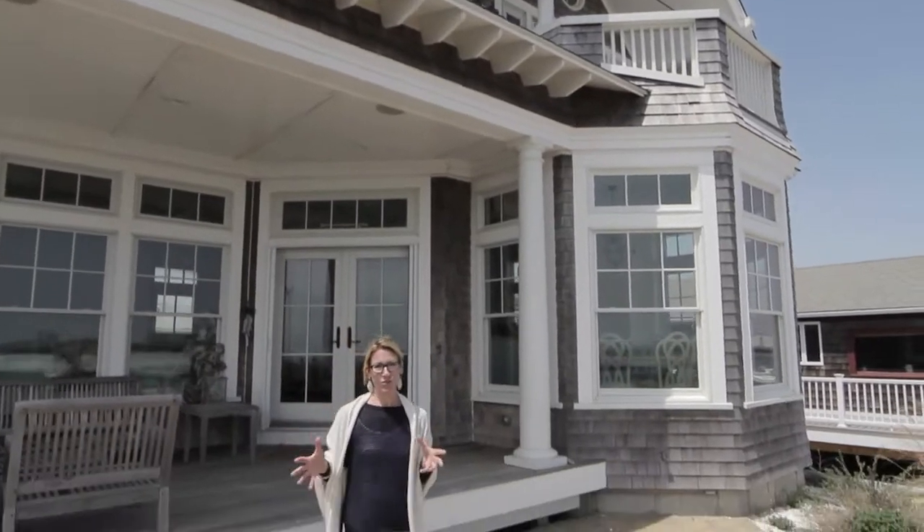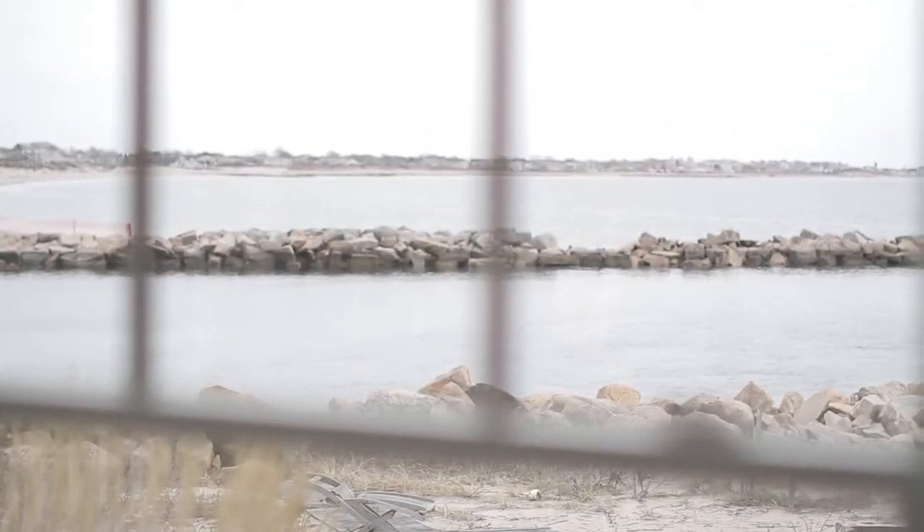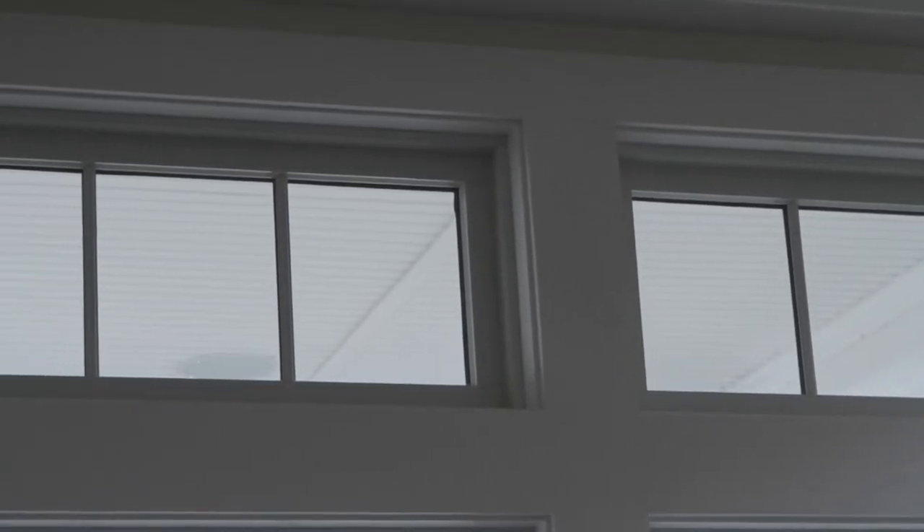Greg and Stacy have had trouble picturing window treatments in their living room, but they do understand the need for something to help diffuse the sunlight while still maintaining this beautiful view. Questions about how to hang window treatments when you have transom windows is something that I get asked all the time. I'm also replacing some of the furniture, so let's go shopping.